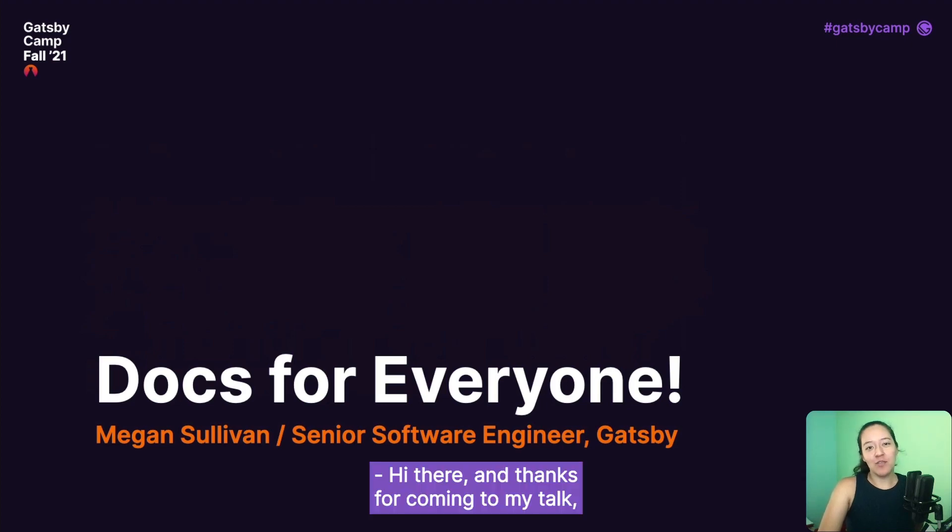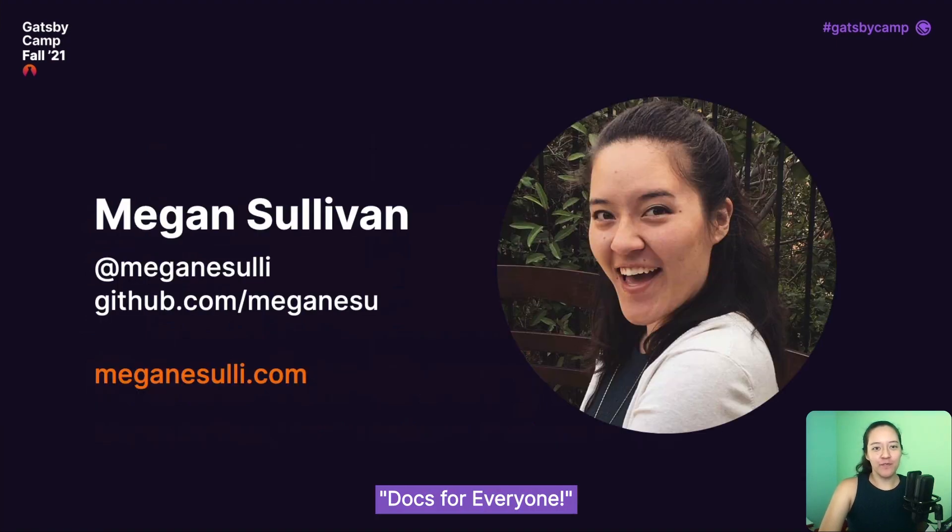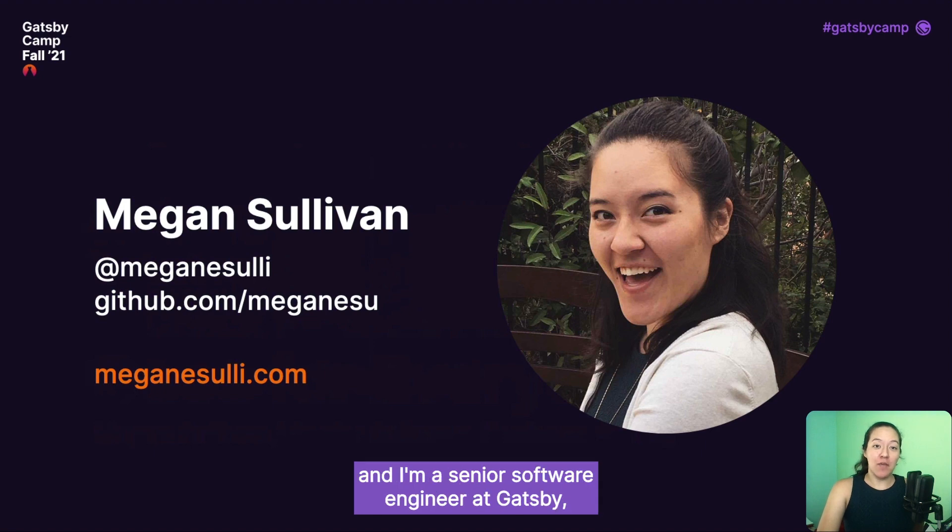Hi there, and thanks for coming to my talk, Docs for Everyone. My name is Megan Sullivan, and I'm a senior software engineer at Gatsby, where I've been focused mainly on our documentation.